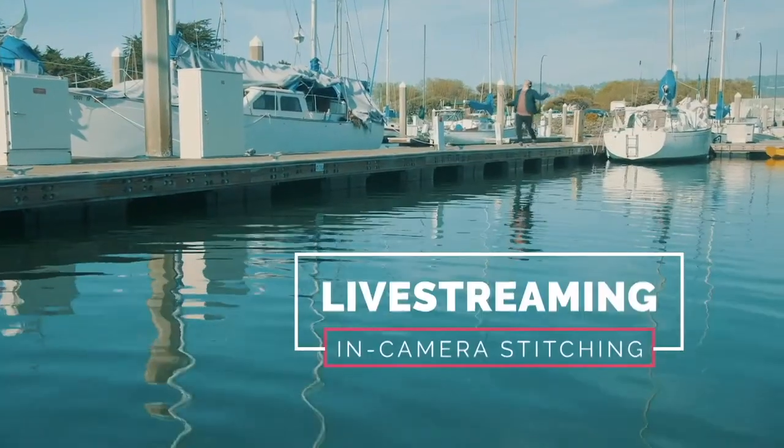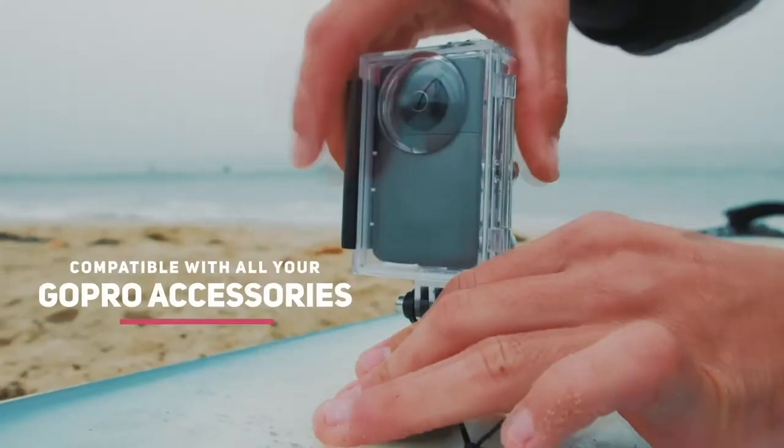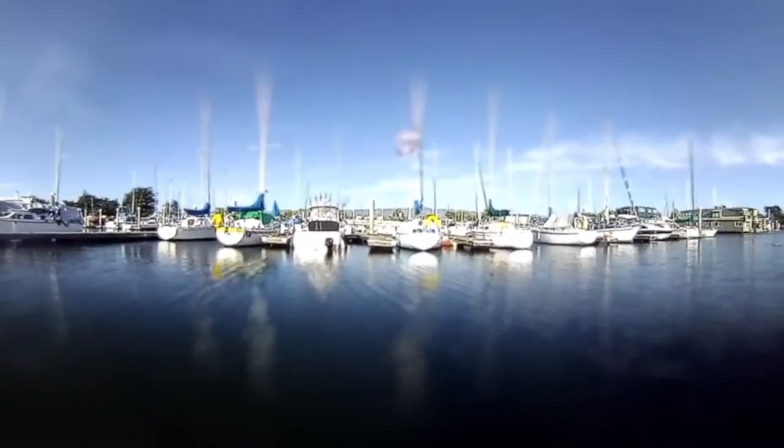I love that I can live stream to Facebook, and it stitches the 360 for me automatically. It works with all my old attachments, and it's waterproof. Love the cool filters — artificial bouquet, tilt shift, classic.